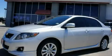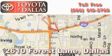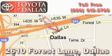Stop by today and test drive this vehicle for yourself. Toyota of Dallas is located at 2610 Forest Lane. Our main objective is to make your experience at our dealership a satisfying one, whether it's for sales, service, or parts.